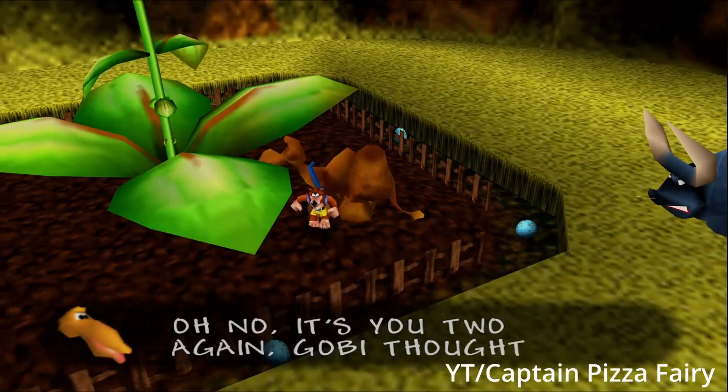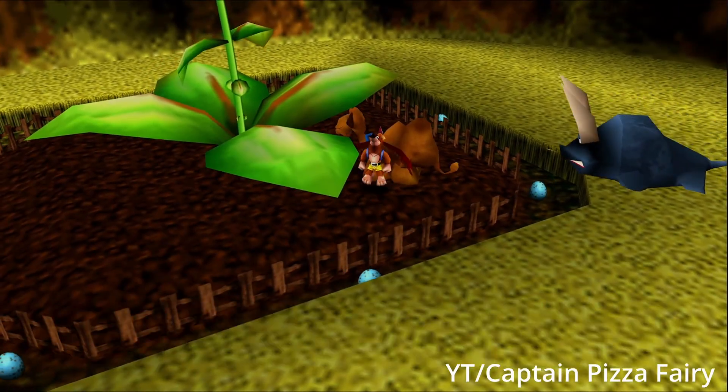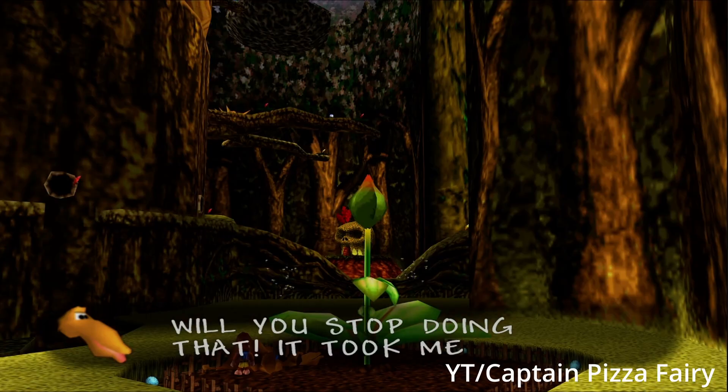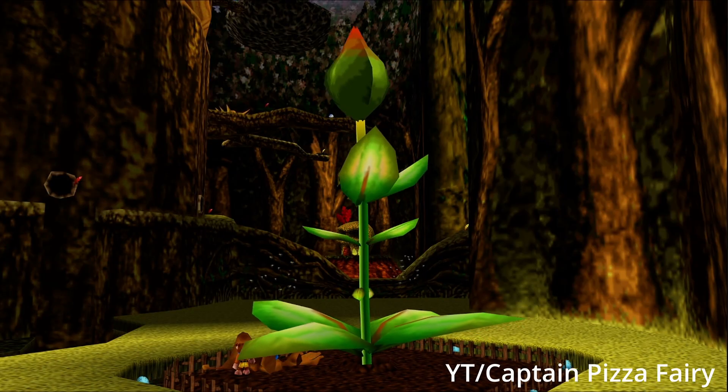You'll also see a camel friend from a previous level in front of the flower. If you give the flower some water from the camel, then it'll grow taller. It still isn't blooming yet, but it will soon.